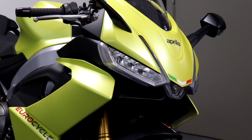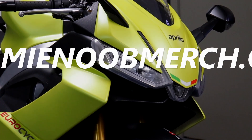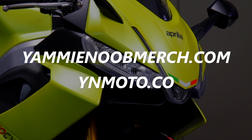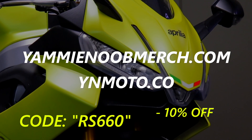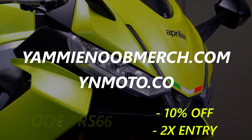If you want to win this bike, your time's almost up — you've only got until Wednesday this week. To get entered, click the links down below and check out gameynoobmerch.com and ynmoto.co. Make sure you use the code RS-660 for 10% off your order and 2x entries to win. Get in while you can because you're not going to want to miss out on this bike.